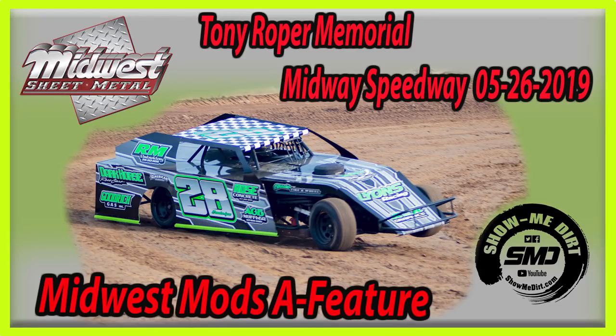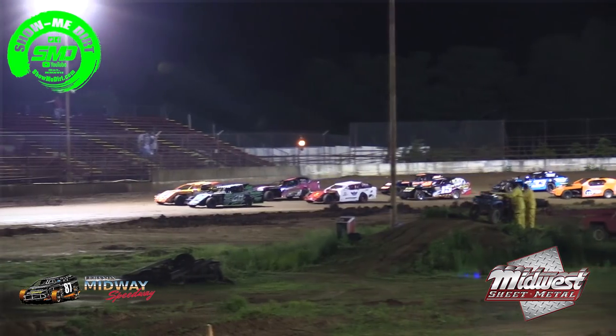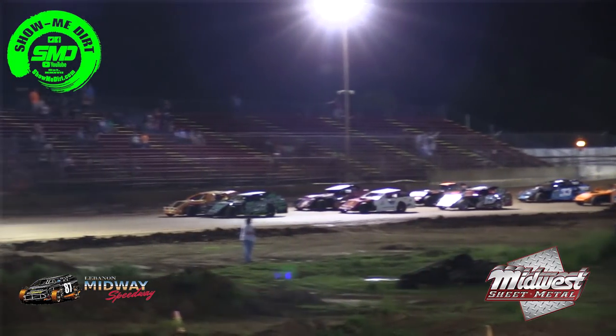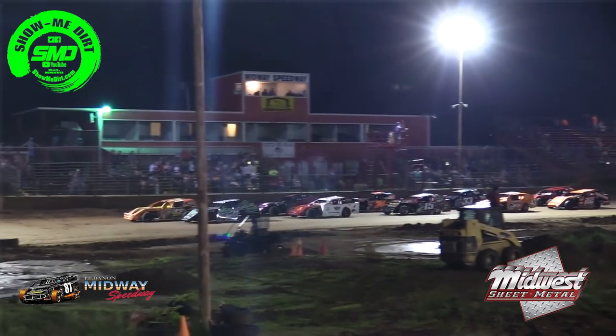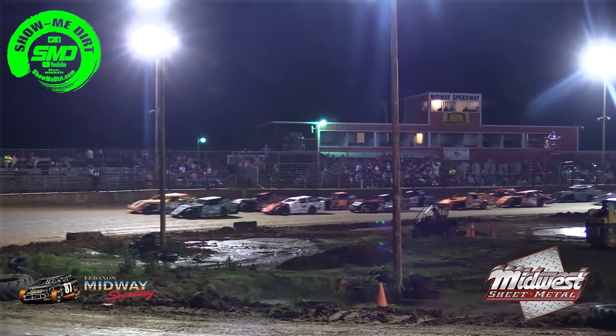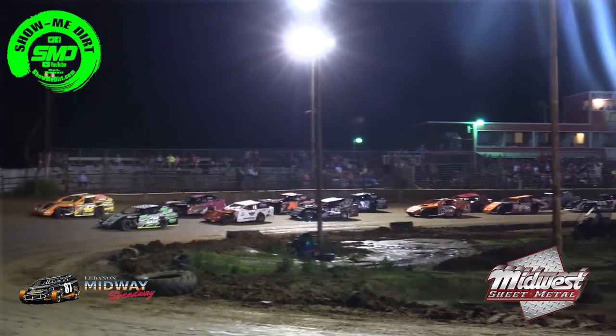Here's how they will line up: the 28 of Cory Carter on the outside, with the 42 of Trent Wynn in your second row on the inside will be the 51 of Jeff Street, and on the outside of Jeff Street will be the 52 of Steve Price. In your third row will be the 15H of Jeremy Hazel, and on the outside of Jeremy Hazel will be the 74 of Kyle Bates.